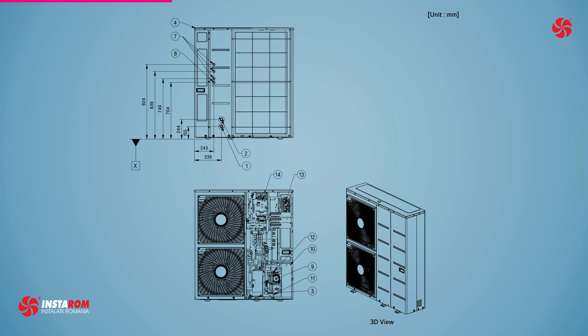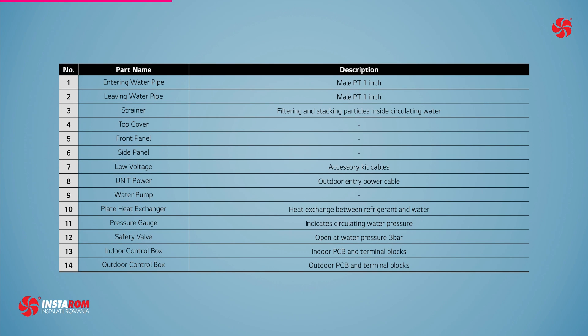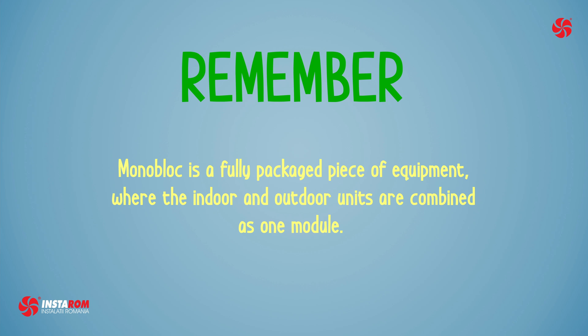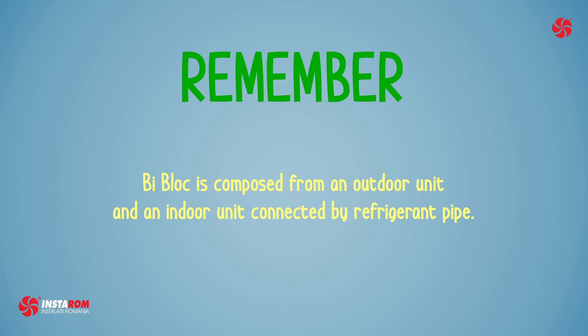But if I put glycol in the monoblock heat pump, wouldn't I solve the problem with temperatures below zero degrees Celsius? You could solve the problem with water freezing in the system, but keep in mind that glycol does not have the same characteristics as water — its heat transport capacity is reduced, so the power of the heat pump will be diminished. Thanks for the explanations — now I know more about monoblock and bi-block.